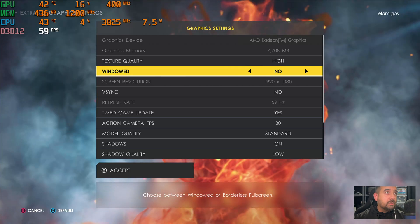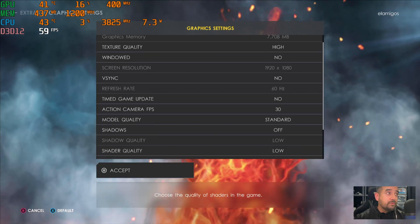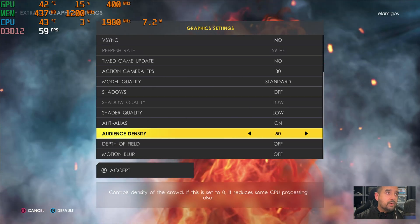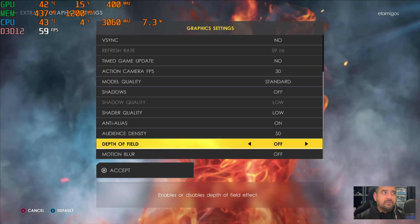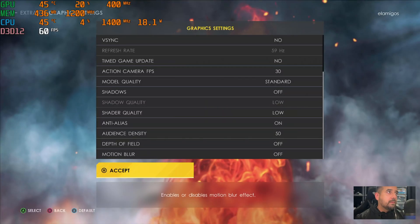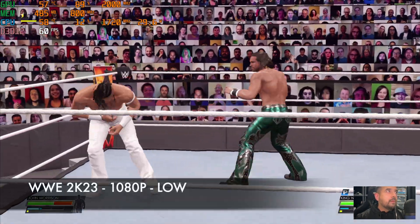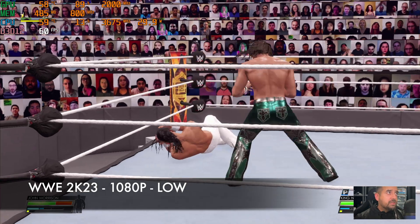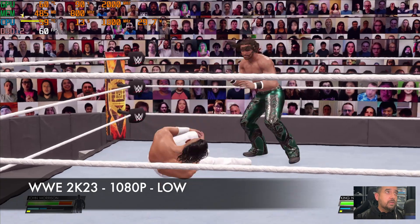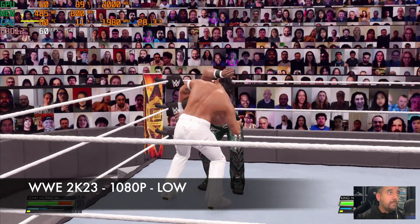Next up, WWE 2K22. Resolution 1080p, V-Sync off, model quality standard, shadows switched off, audience density around 50%, depth of field and motion blur off — these are the lowest settings I would consider for this game. We're achieving close to 60 frames per second at a 29W TDP peaking at 30 watts. The gameplay is actually not bad on low settings, but low is what you're going to have to run if you want to play this game.